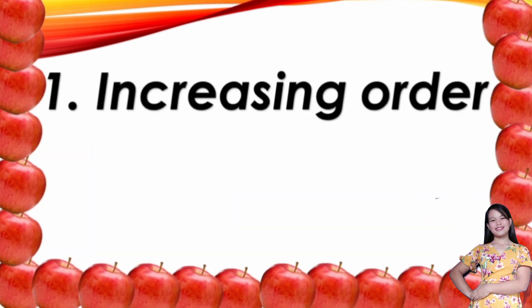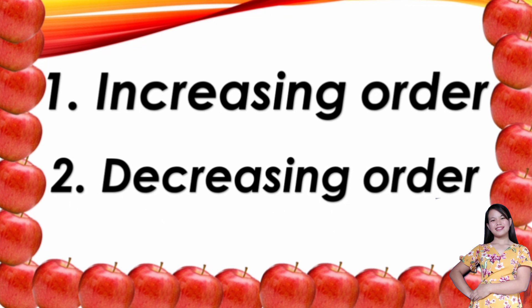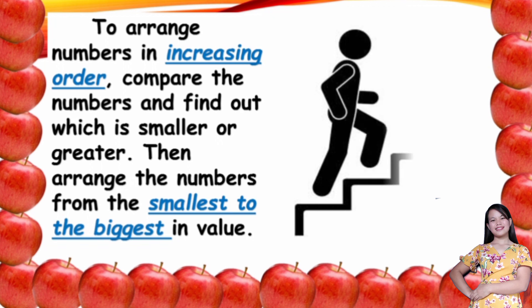In ordering numbers up to 100,000, there are two ways. The first one is the increasing order, and the next one is the decreasing order. To arrange numbers in increasing order, compare the numbers and find out which is smaller or greater. Then arrange the numbers from the smallest to the biggest in value. Increasing order is just like going up a stair — you begin from the bottom going to the top, from the smallest to the biggest.